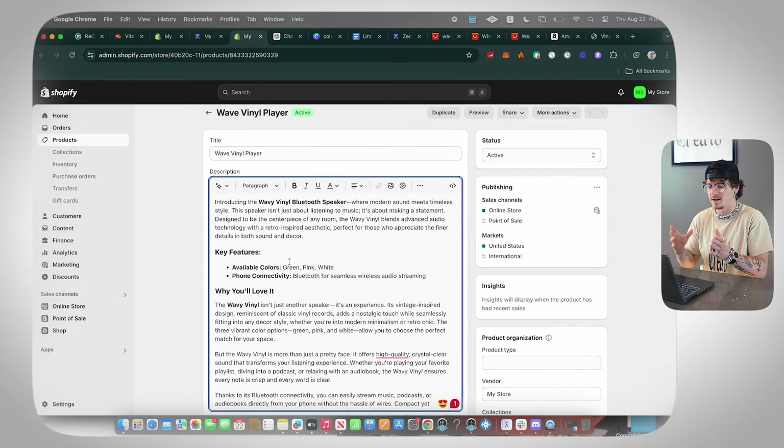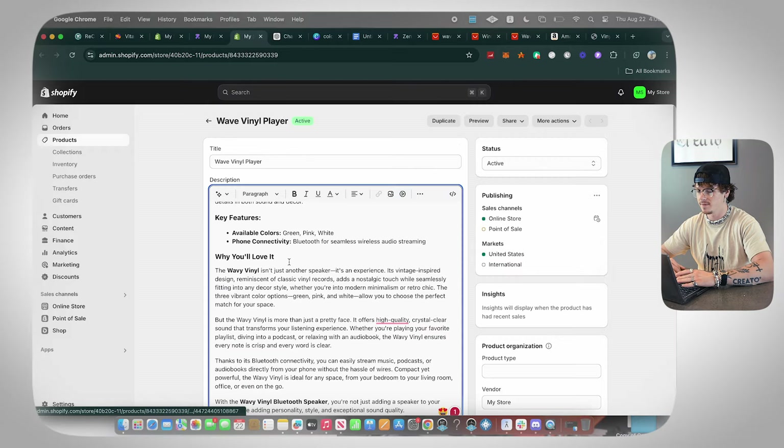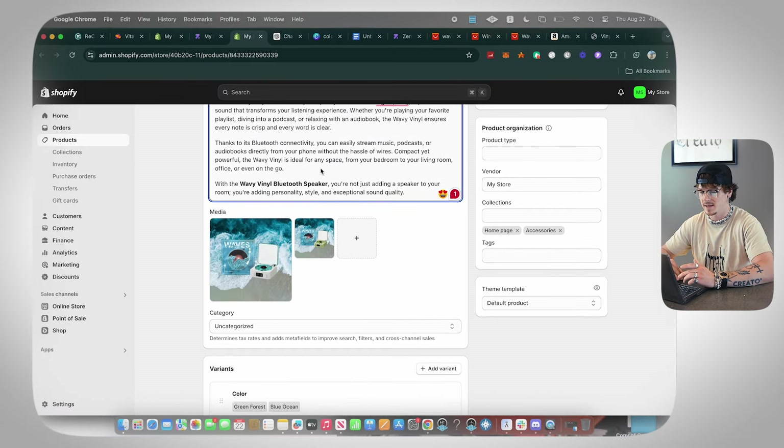Copy the ChatGPT output and paste it into your product description. You might want to read through it first, but 99% of the time ChatGPT is solid. What would normally take 10 minutes now takes two seconds because of AI. The key is to start from a competitor's store — find how you initially found the product, look at their description, copy it into ChatGPT, add your brand name, and you're done.